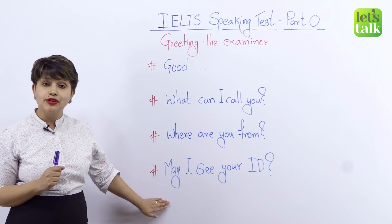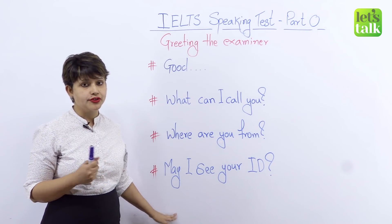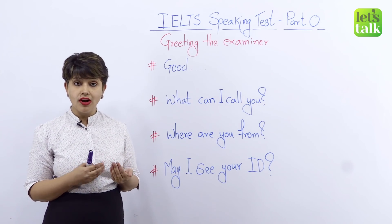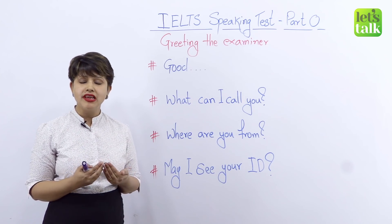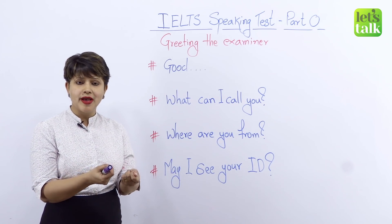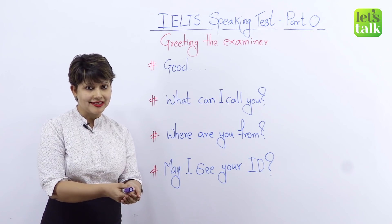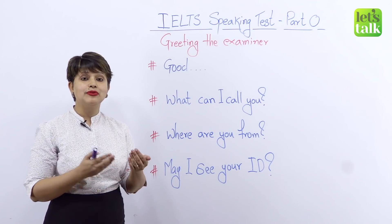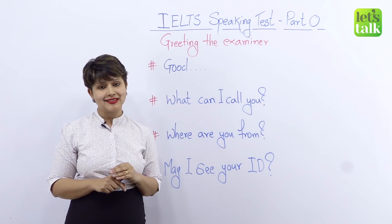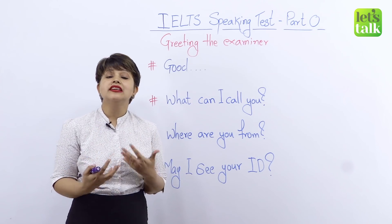Last but not least, the examiner is going to ask you to present your identification — your passport. They may say, 'May I please see your identification?' or 'May I please see your ID?' It is absolutely okay to just smile and hand over your passport, but it's good practice to smile and say, 'Of course, please' or 'Here it is.' Be polite, smile, and throughout all these questions, be confident and relaxed. These are very useful yet essential tips to greet your examiner beautifully, and they set the pace for your speaking test.